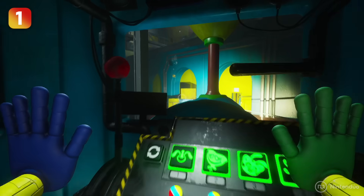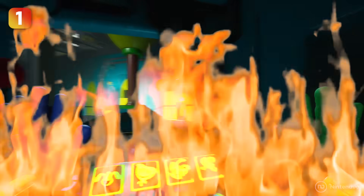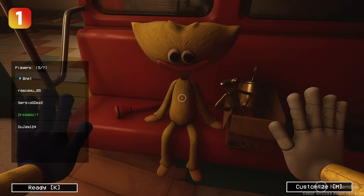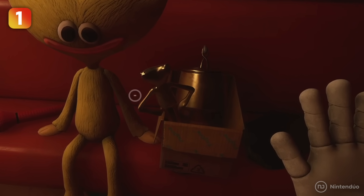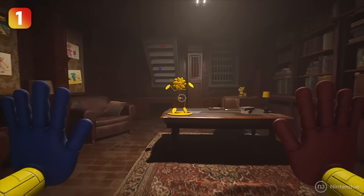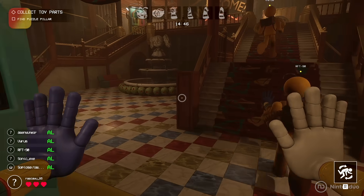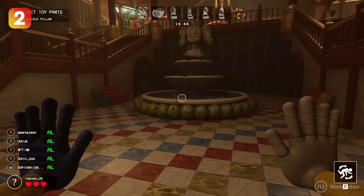As soon as you hop on the train that'll take you to hell itself, you can find a yellow Huggy Wuggy sitting in one of the carriages next to a box. This box contains several trophies, a reference to the collectibles that can be found hidden in Poppy Playtime.